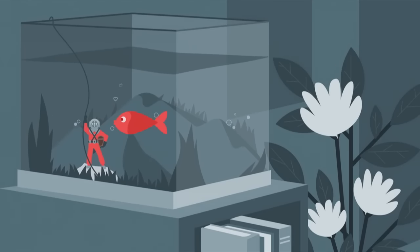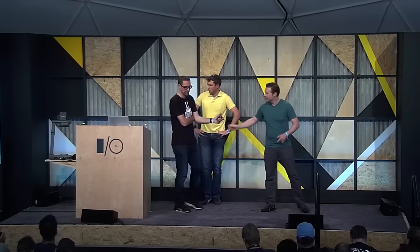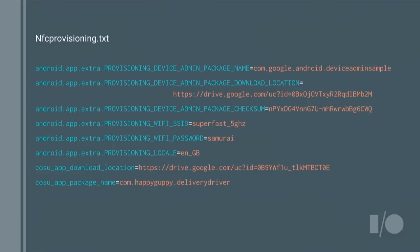So how would you build a great COSU app? For a COSU app you've got three main points. First, the device owner — which goes on the device and allows IT admins to remotely own it, so the user doesn't have to configure it at all. Then you have an NFC provisioning app — you bump with the device when it's in its setup wizard, and it transfers the data for the device owner to be installed. And then you have your single-use application — in this case, the Happy Guppy delivery driver application.